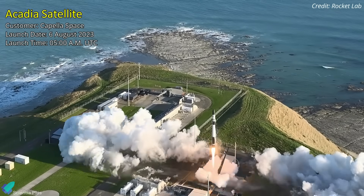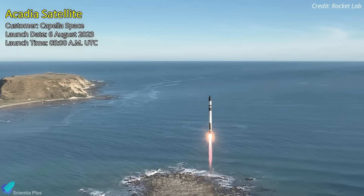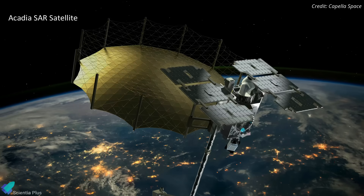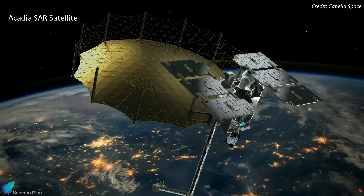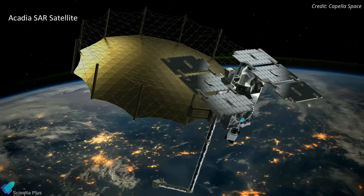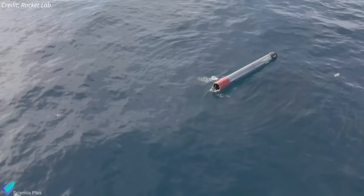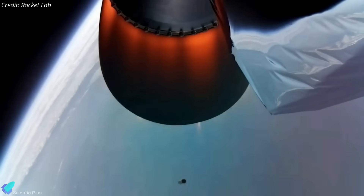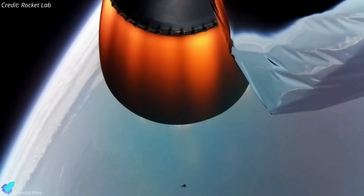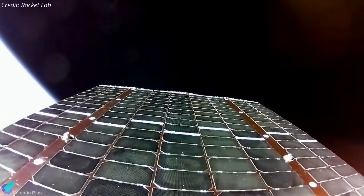Rocket Lab will launch an Earth-observing radar satellite for Capella Space as early as Sunday, August 6, during a two-hour window that opens at 5 a.m. UTC. The mission, dubbed We Love the Nightlife, will be Rocket Lab's first of four planned launches to deliver Capella Space's Acadia synthetic aperture radar satellites into orbit. Rocket Lab is working to make Electron's first stage reusable, and the company has so far recovered Electron boosters in a handful of missions to date. However, there will be no such recovery operations on Sunday's mission. If all goes according to plan, the Acadia spacecraft will be deployed into a 640-kilometer circular low Earth orbit 58 minutes after liftoff.